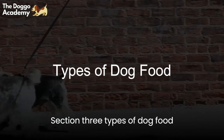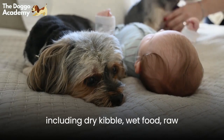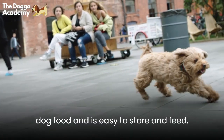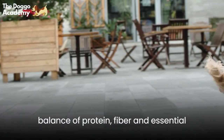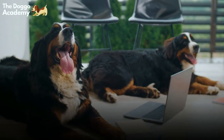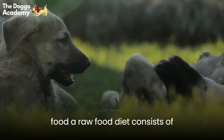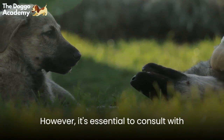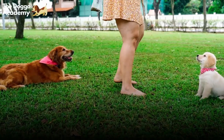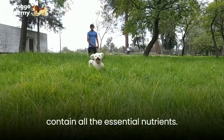Section 3: Types of Dog Food. When it comes to feeding your dog, there are several types of food to choose from, including dry kibble, wet food, raw food, and home-cooked meals. Dry kibble is the most common type and is easy to store and feed — look for high-quality kibble with a balance of protein, fiber, and essential nutrients. Wet food contains higher moisture levels and can be more flavorful, making it an excellent option for picky eaters. A raw food diet consists of uncooked meat, bones, and vegetables; however, it's essential to consult with the vet before starting one. Home-cooked meals can be a healthy and nutritious option, but it's crucial to ensure the meals are balanced and contain all the essential nutrients.